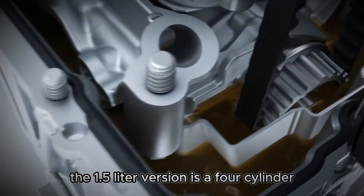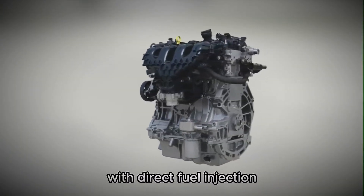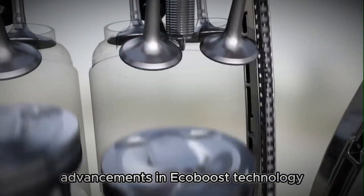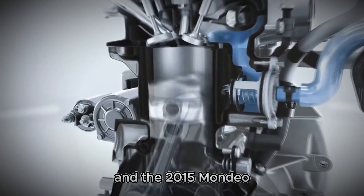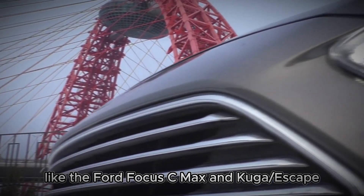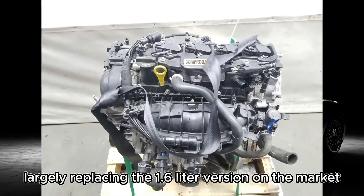The 1.5-litre version is a four-cylinder inline turbocharged gasoline engine with direct fuel injection, featuring Ford's latest advancements in EcoBoost technology. Initially launched in the 2014 Ford Fusion and the 2015 Mondeo, this engine soon found its way into other models like the Ford Focus, C-Max and Kuga/Escape, largely replacing the 1.6-litre version on the market.